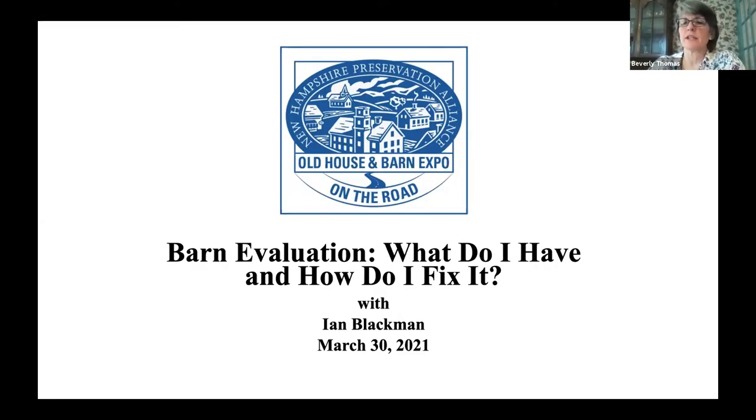Welcome everybody to our virtual gathering presented by the New Hampshire Preservation Alliance, the statewide membership-based historic preservation organization. My name is Beverly Thomas and on behalf of the Preservation Alliance, I'm pleased to welcome you to Barn Evaluation: What Do I Have and How Do I Fix It with Ian Blackman. This program is the second in our new series called Old House and Barn Expo on the Road.